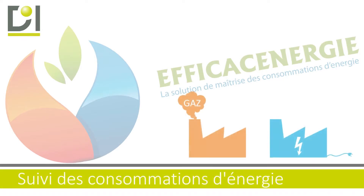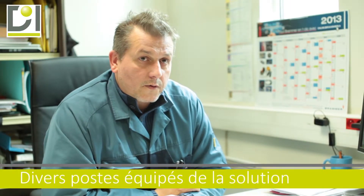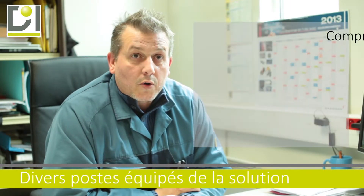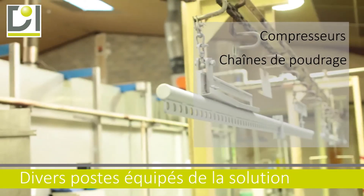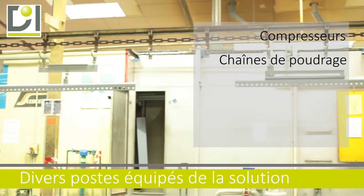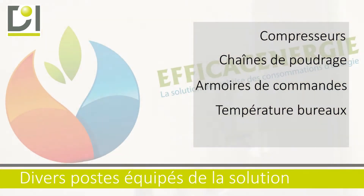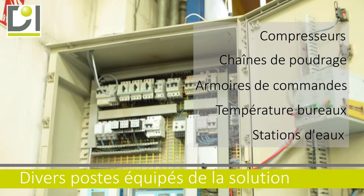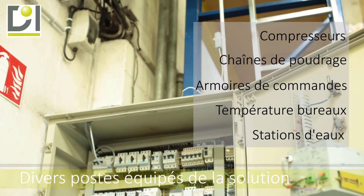Il a été décidé d'affecter des points de mesure sur le gaz et l'électricité. Sur ce site, on a équipé 9 postes, comme les compresseurs et les chaînes de poudrage, sur la totalité de l'armoire de commande et de puissance. On fait aussi du relevage de température dans les bureaux, ainsi que sur nos stations d'eau industrielle des relevages de pH-métrie.